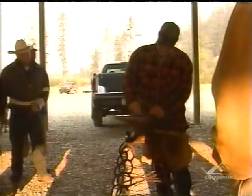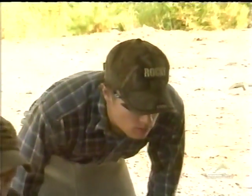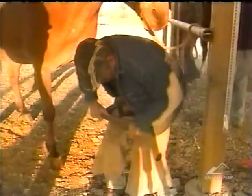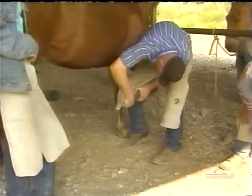It's very close supervision, especially on that day, where almost every set of students will have an instructor helping them: nip the foot, rasp the foot, level it, shape the shoe, nail the shoe, clinch it and finish it.